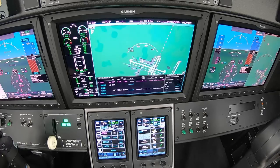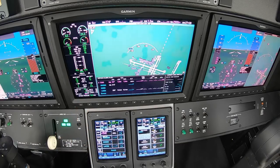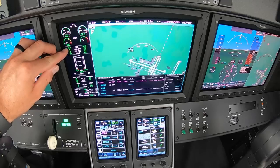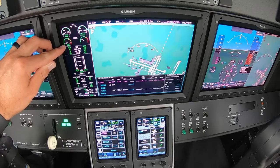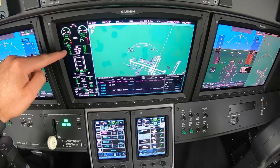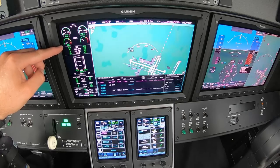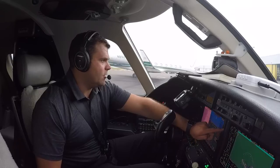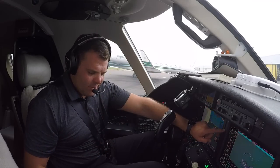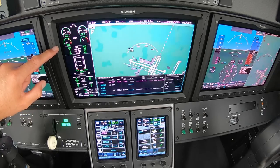Right engine started, stabilizing. Once the battery amps get below 200 we can do a cross-gen start — we'll use the generator from that one and partially the battery to start the left engine. I'm going to let N2 spin up to at least 10%, which will allow ITT to cool down, pulling some air into the engine. Normally we don't have to wait until 10% because of the FADEC, but I'm going to help cool it down. We're below 200 amps. N2 cooling down.